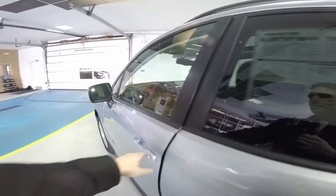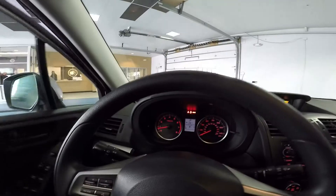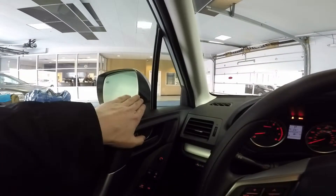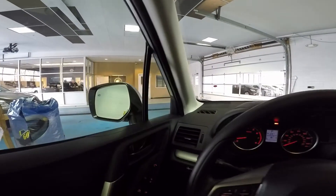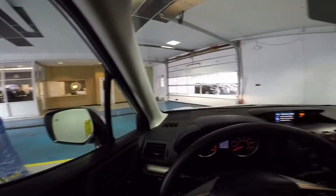Now let's check out where you'll be sitting. Once you step inside the Forester, you'll notice a sense of openness and refinement. With the well-placed mirrors and this A-pillar glass, it virtually eliminates the A-pillar blind spot, making the Forester very safe, and gives you excellent visibility as well.